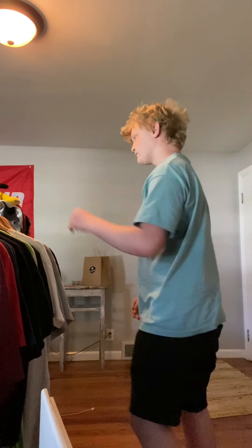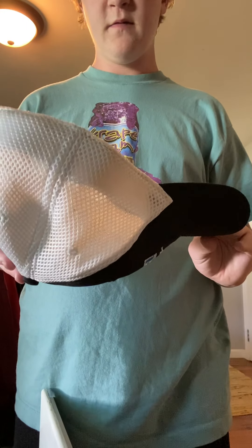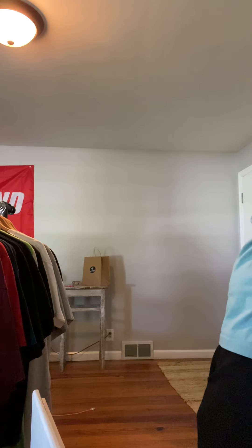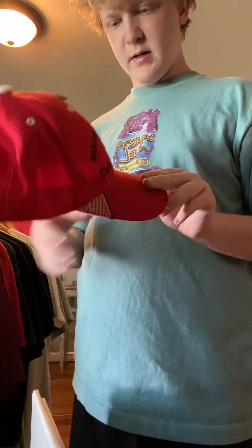This NASCAR hat is really basic but it was at the bins for cheap — like 30 cents. There's the NASCAR logo. Not bad, but it's easily the worst one I've showed. Next up, got this Dale Earnhardt Jr. one, number eight — NASCAR on the back, and it even has the tag still on it. Not bad, but not great either.